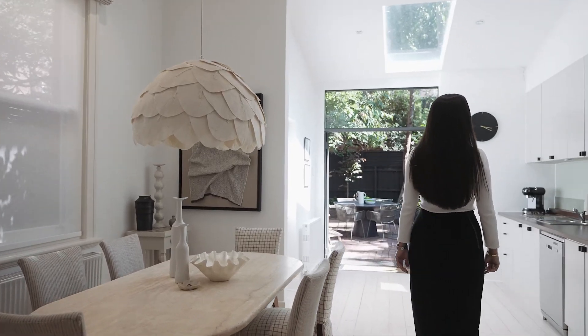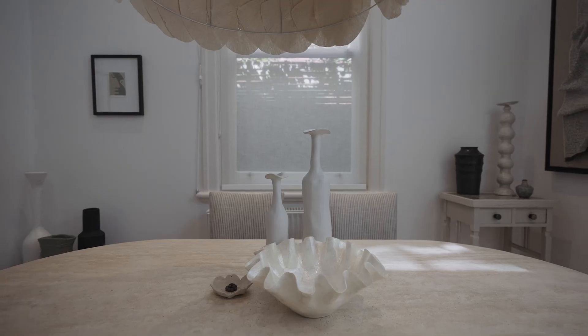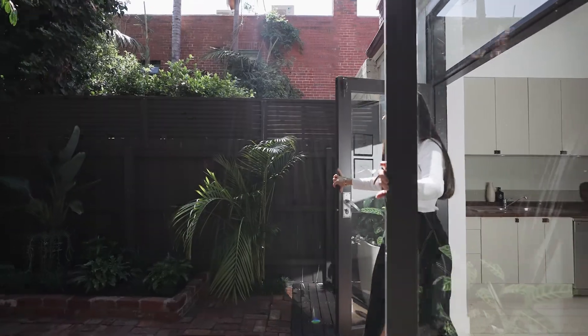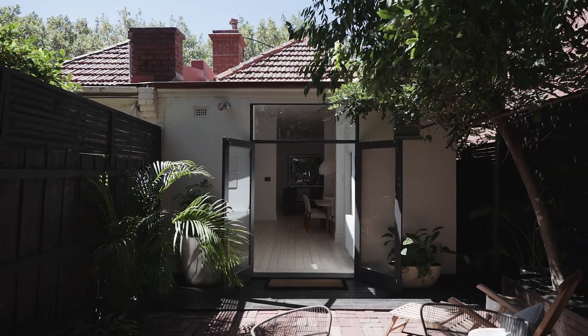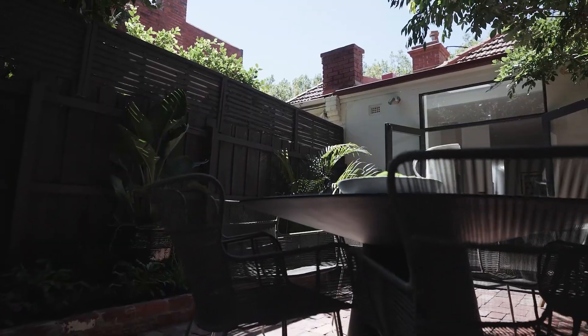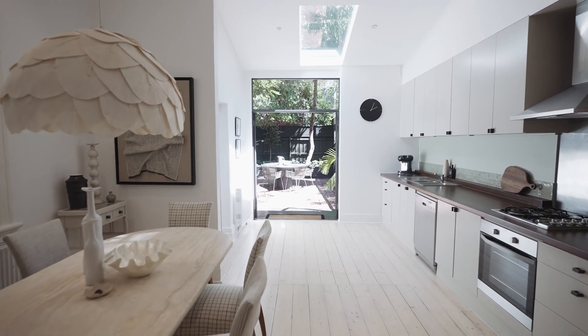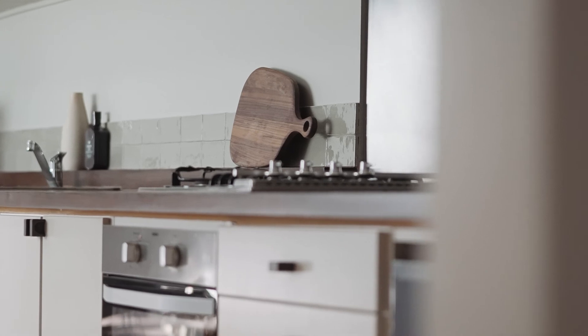The kitchen and dining seamlessly connect to the outdoor with a design making clever use of the space and an energy that encourages you to linger. The appliances are stainless steel, the benchtops have been refinished, and all cabinetry has been recently updated.